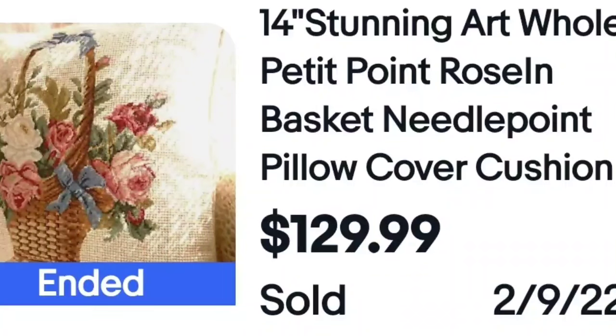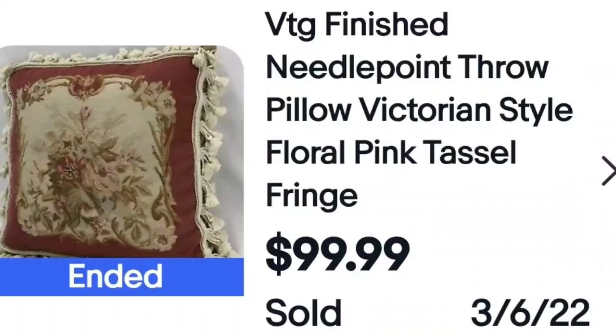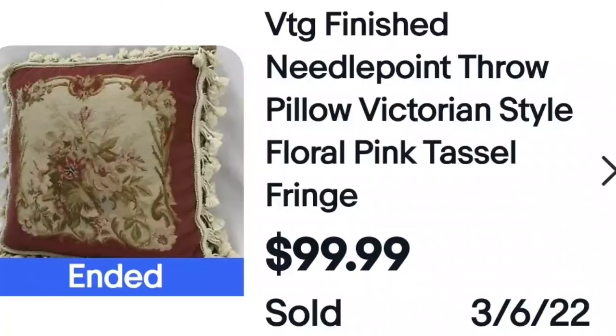Here is a petite point rose and basket pillow. The listing was: 'Roses in Basket needlepoint pillow cover cushion' — packed with keywords it thought people would search. It sold for $129. Look at the beautiful petite point stitching and notice the smaller rose stitches compared to the white around them. And then another: 'Vintage finish needlepoint throw pillow, Victorian, floral, pink, tassel fringe' — packed full of keywords. That is how you sell these; people need to be able to find them. This one sold for $100.